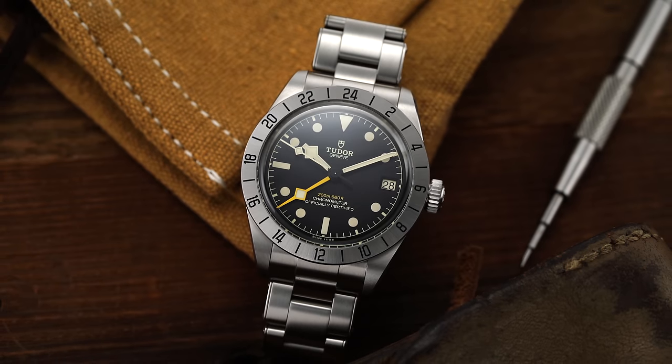Our first question comes from Twitter: 'I've heard some of your colleagues say that Tudor will pass Omega as a brand in a few years, this being part of Rolex's strategy. What do you think?' I believe you're probably referring to different people online talking about this subject. Would I agree with that? No, and I'll share my points why. Let's discuss Tudor first.